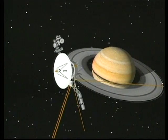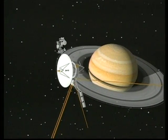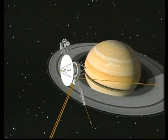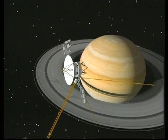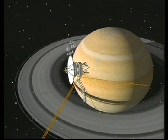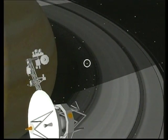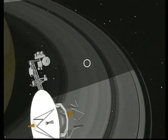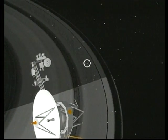Voyager 2 flies above the ring plane and crosses the plane just once after its closest approach to Saturn. One important science objective is the photo polar riveter observation of the occultation of a star by the rings. Light from the star Delta Scorpii is measured as it flashes through the rings in the shadow of Saturn. The two-and-a-quarter-hour experiment provided information on the number of ringlets, their densities and widths.